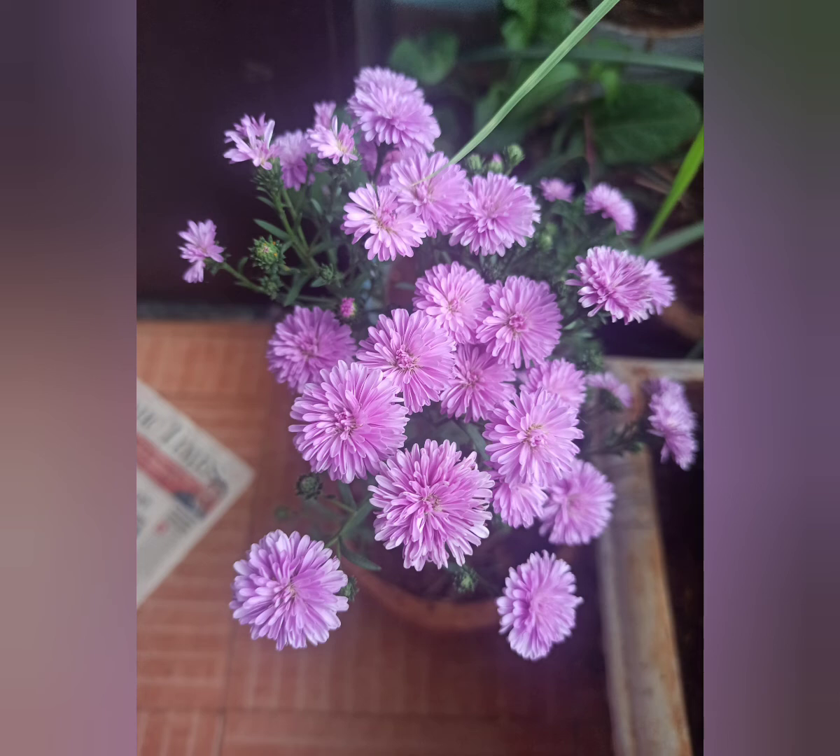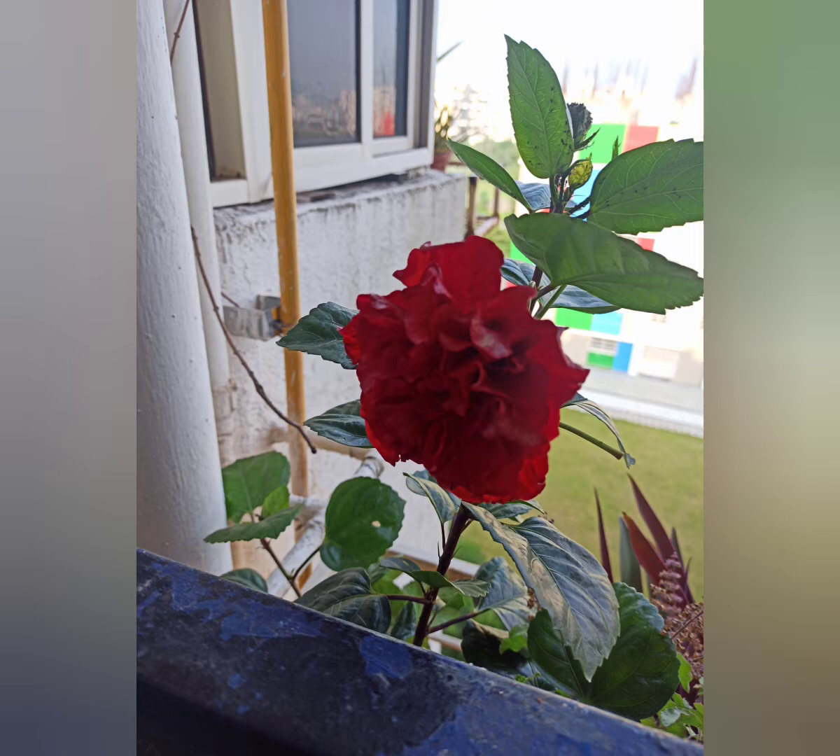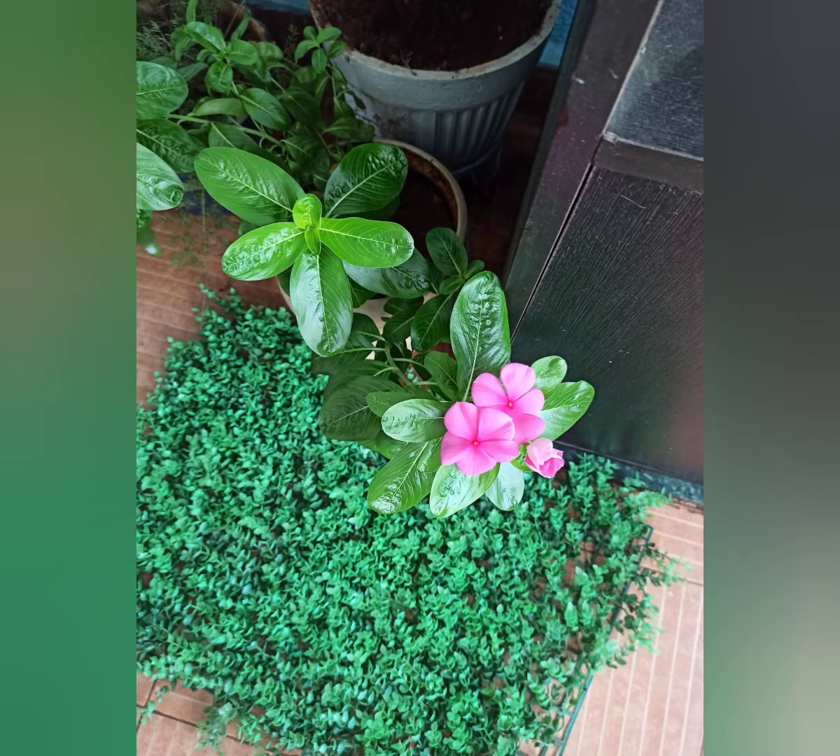Guess the flower — purple flower. You can tell what this flower is. Yes, you are right — periwinkle!